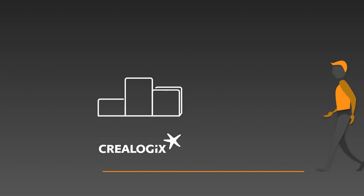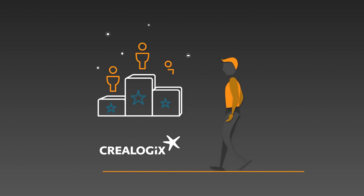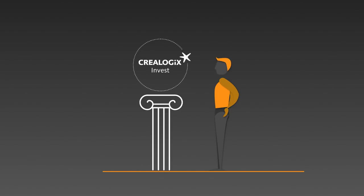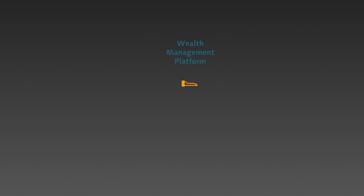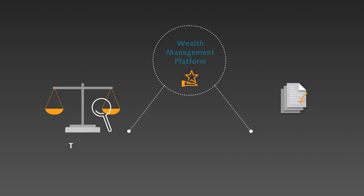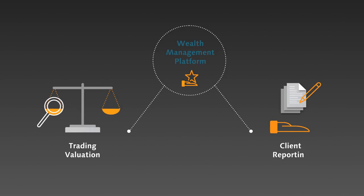At CriLogix, our mission is to support wealth managers to become digital leaders. This led to the creation of a groundbreaking new product: CriLogix Invest — a wealth management end-client user platform for both wealth and investment management, including trading, valuation, and client reporting.